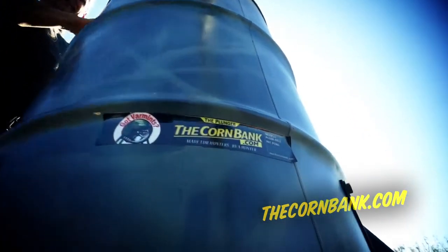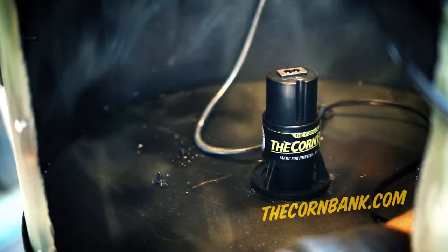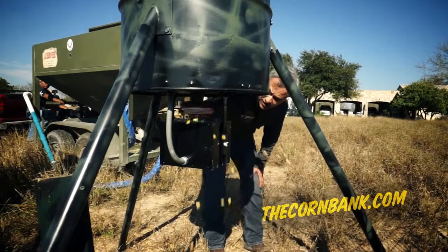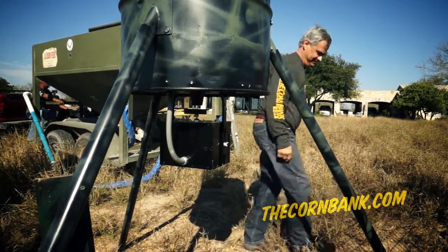KCB Innovations came out with a phenomenal product that eliminates all those problems, and it's called the Corn Bank. The Corn Bank is a feeder attachment that works from inside the can and controls the flow of corn within the drum. It never exposes any corn to outside elements until your timer goes off and you want that corn to come in contact with the spin plate.